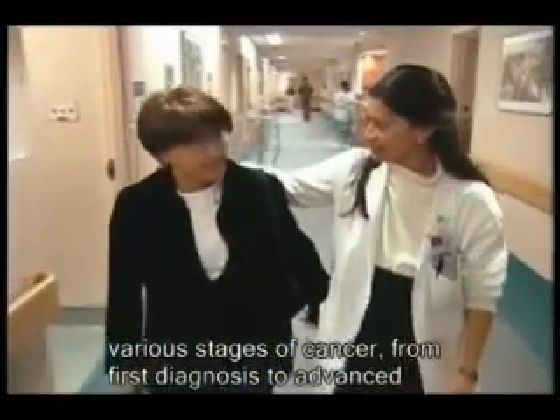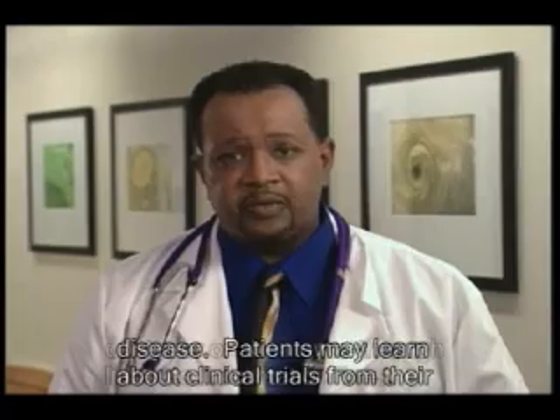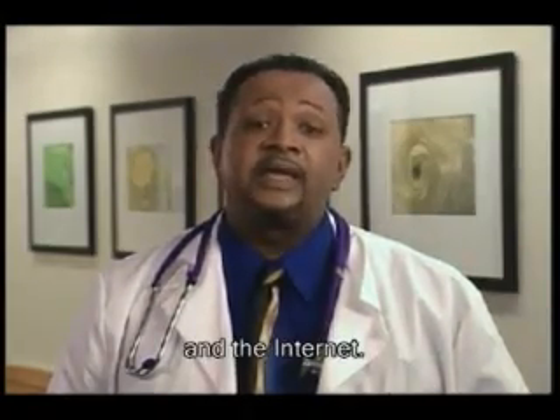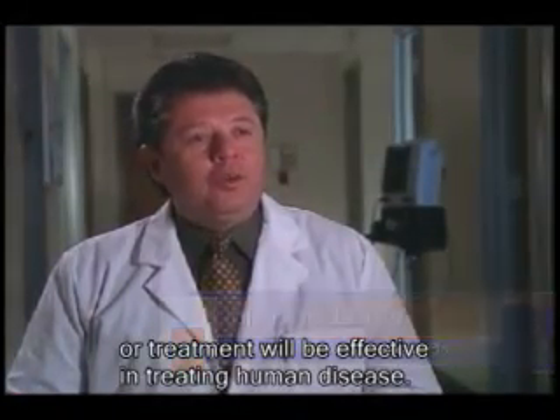Clinical trials test promising new therapies with people in various stages of cancer, from first diagnosis to advanced disease. Patients may learn about clinical trials from their doctor or on their own, through libraries, information lines, and the internet. A clinical trial is a test to see if a drug or treatment will be effective in treating human disease.